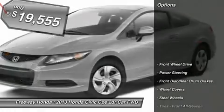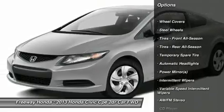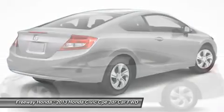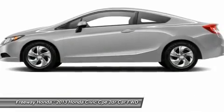Here are some of this vehicle's great options: stability control, traction control, anti-lock braking system, steering wheel audio controls, air conditioning, power steering, adjustable steering wheel, keyless entry, cruise control, floor mats. This beauty will even make your house keys jealous. Drive it today.